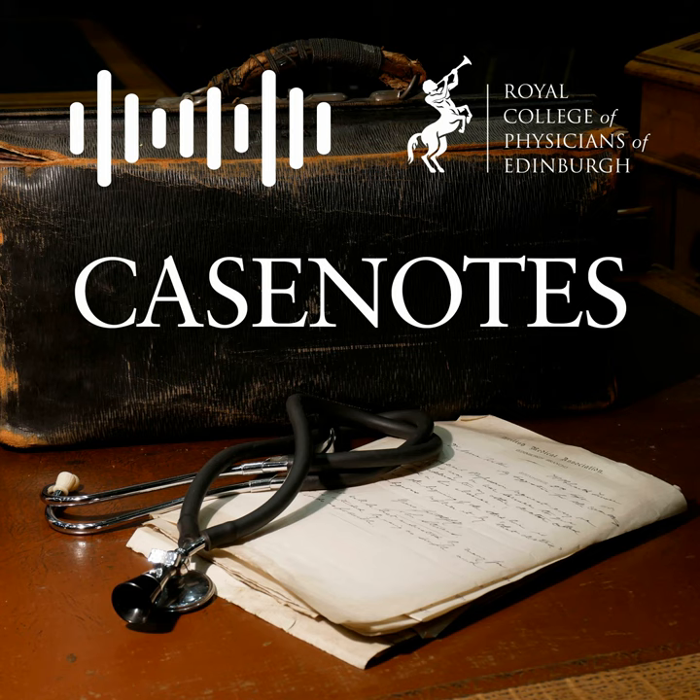Thank you for downloading this episode of Case Notes. Case Notes was recorded at the Royal College of Physicians of Edinburgh as part of the Edinburgh History of Medicine Seminar series. You can get news of our latest events if you follow us on Twitter at rcpheritage. We hope you enjoy the talk.